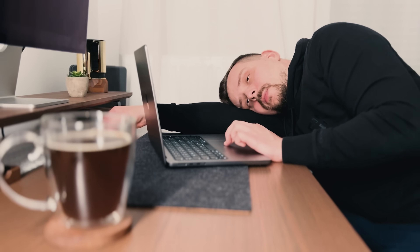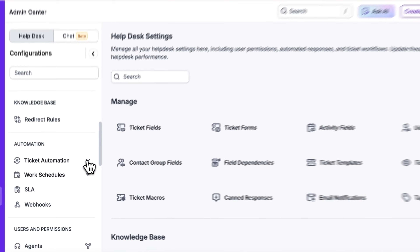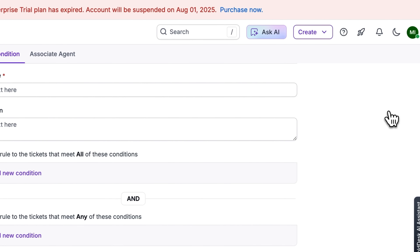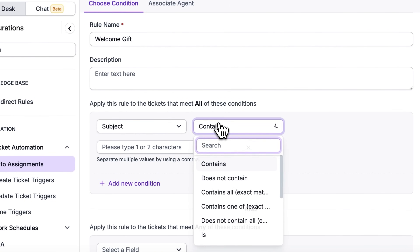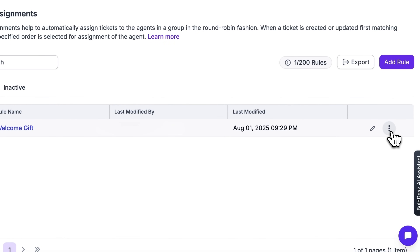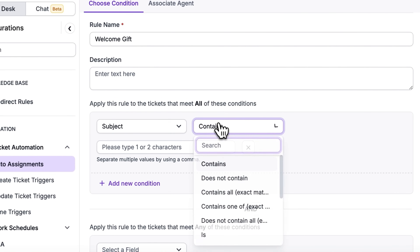When ticket volume spikes, consistency can slip. To keep things smooth, you can set up an auto assignment rule. With simple point-and-click logic, you can distribute tickets round robin, escalate anything tagged 'payment failure', or trigger reminder emails two hours before an SLA breach. I've created a rule — you can set different conditions for it, then click Next, choose an assignment mode, and your new rule is ready. You can edit it anytime or deactivate it if you don't need it anymore. Overall, setting up assignment rules in Bold Desk is simpler and faster than in Zendesk.